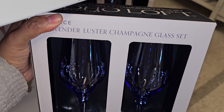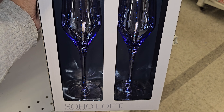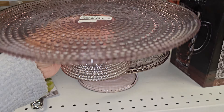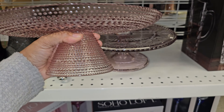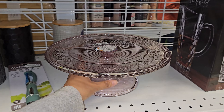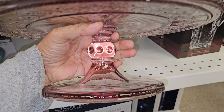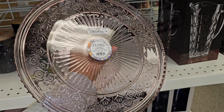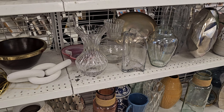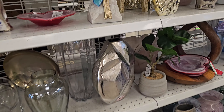This is actually really nice — lovely color. We have little cake stands. This one is $8, kind of short. The one right next to it has a different design and is much heavier too. Home decor — it's a little different here.